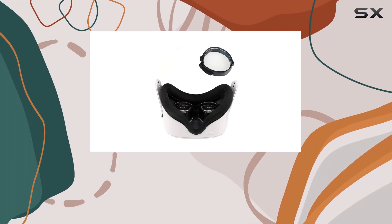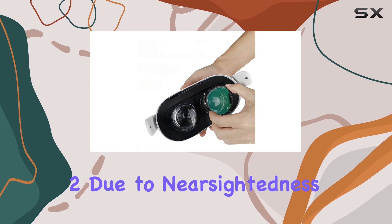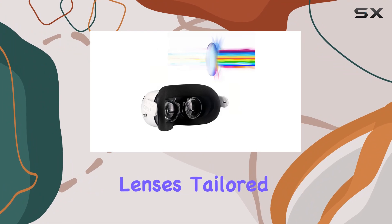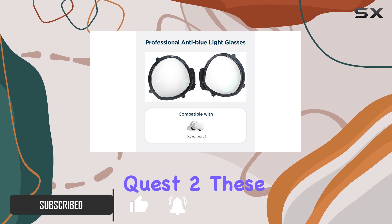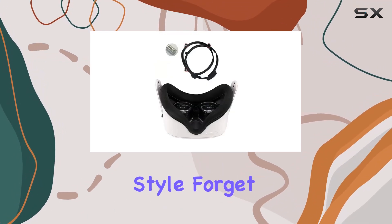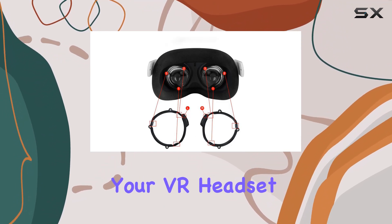Are you tired of blurry visuals while exploring the immersive virtual worlds of Oculus Quest 2 due to nearsightedness? Look no further! Introducing the customized lenses tailored specifically for nearsighted individuals. Designed to seamlessly integrate with your Oculus Quest 2, these lenses offer crystal clear vision without compromising on comfort or style. Forget about the hassle of fumbling with traditional glasses inside your VR headset.